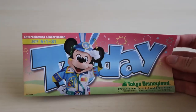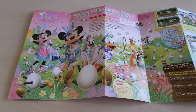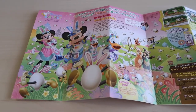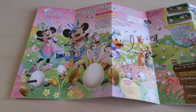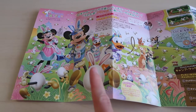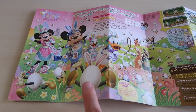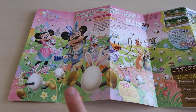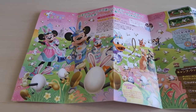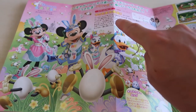Inside Tokyo Disneyland's guide, it explains Disney's Easter at Disneyland. We have these cute Usatamas, which are egg-rabbit hybrid characters. Usatama is a play on words — 'Usa' is short for Usagi, meaning rabbit, and 'Tama' is short for Tamago, meaning egg. This section explains the Usatama on the Run parade that you can watch.